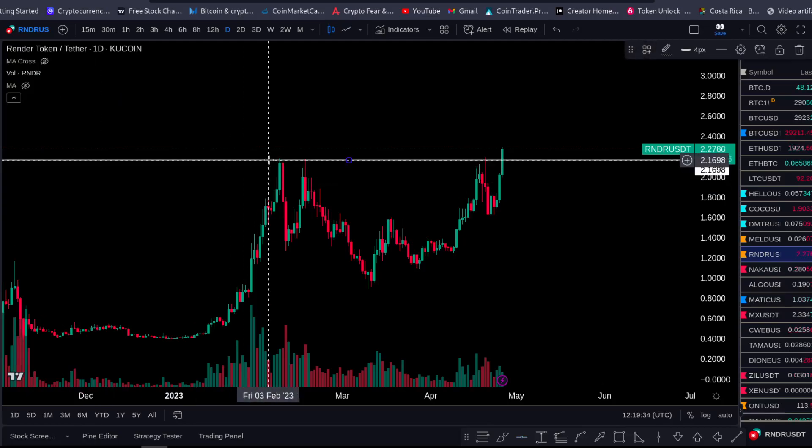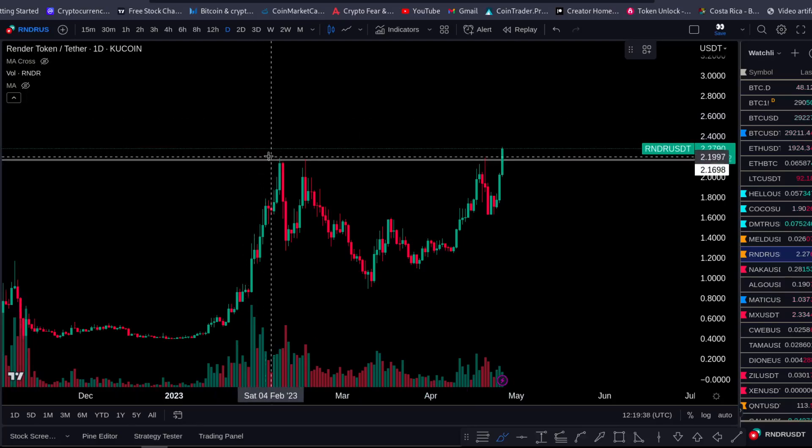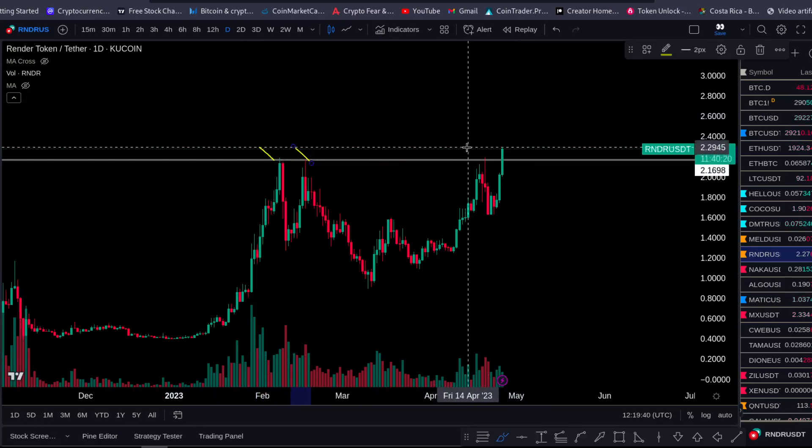You can see the horizontal resistance here — the horizontal resistance is at around 2.2. We have rejection, rejection, rejection at that level.